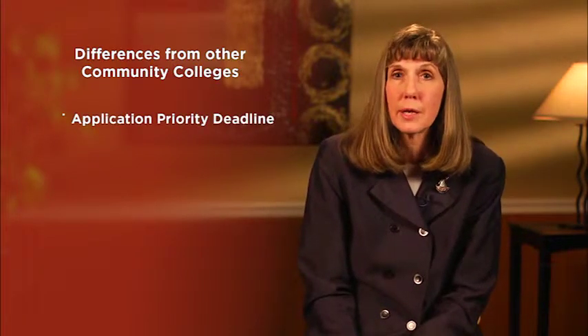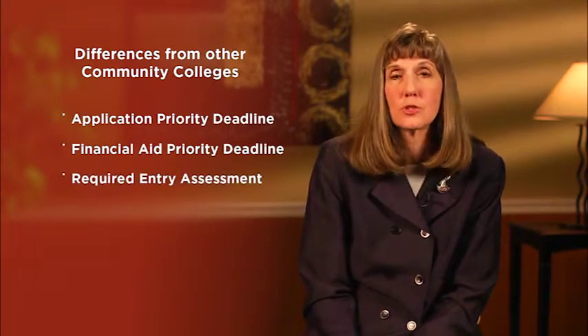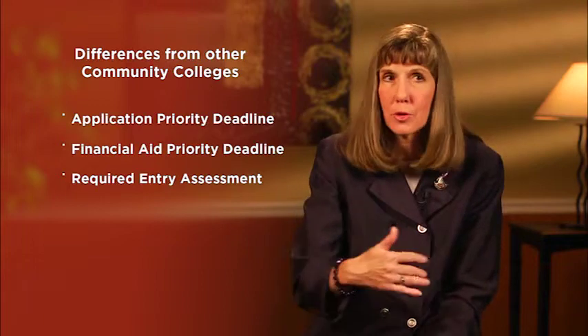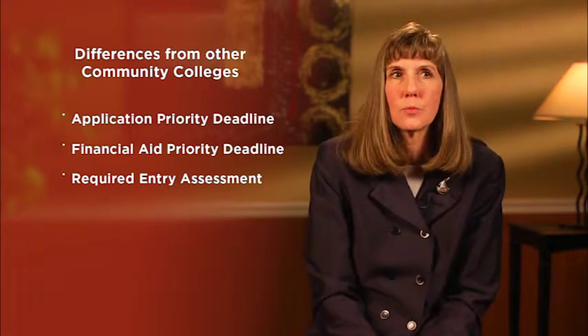Some of the procedures that we've put in place — which are a little unique for two-year or community colleges — include an application priority deadline and a financial aid priority deadline. We also require an entry assessment when students come in, so that we get them into the courses they need to be in at exactly the right time. We make sure they have the right prerequisites and the right test scores for the courses in which they're enrolled.